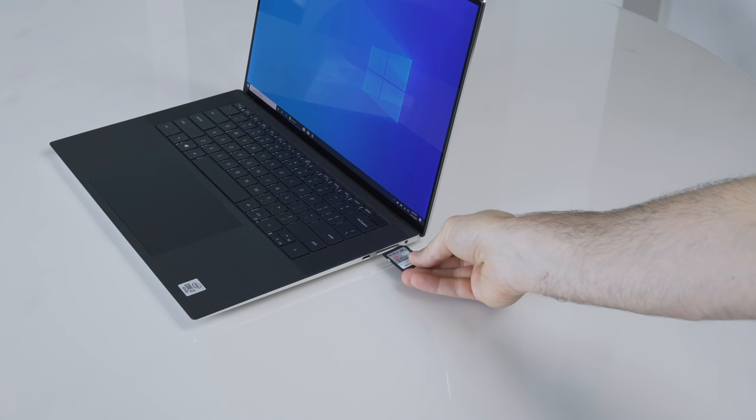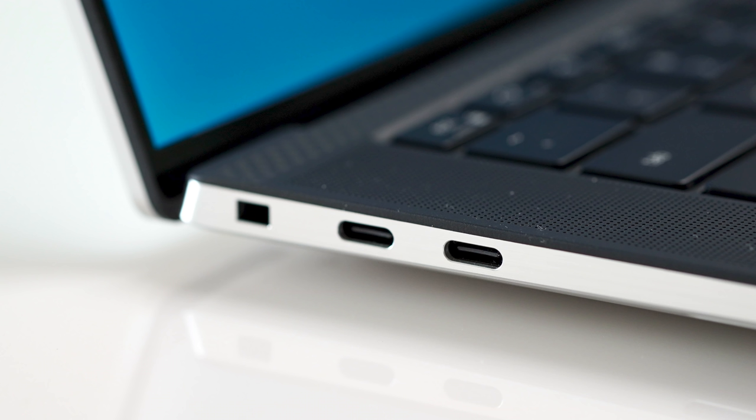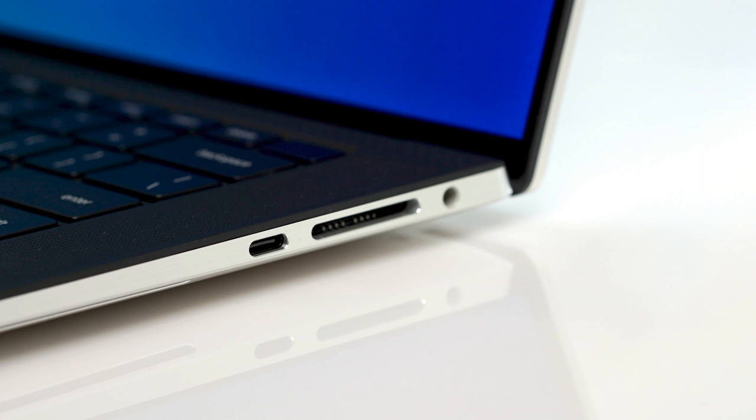The port situation is almost perfect. It has a fast full-size SD card reader. It also has three USB-C ports, two of which are Thunderbolt, and all support charging. I also like that there are USB-C ports on each side for maximum flexibility of where to plug in. I just wish it had one USB-A port.